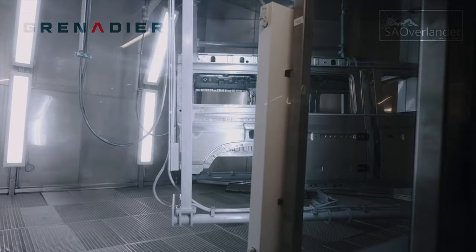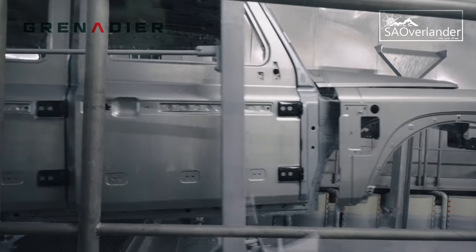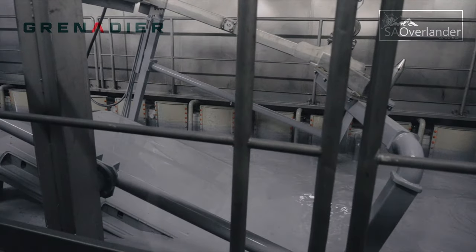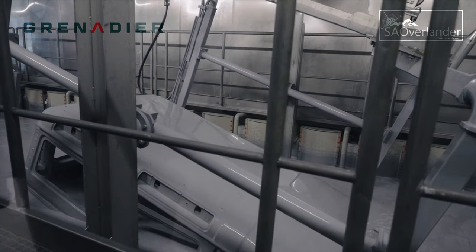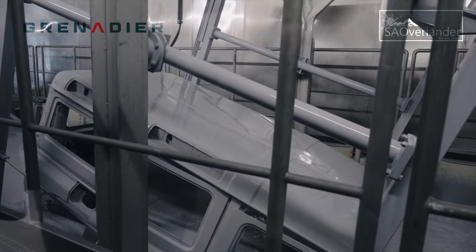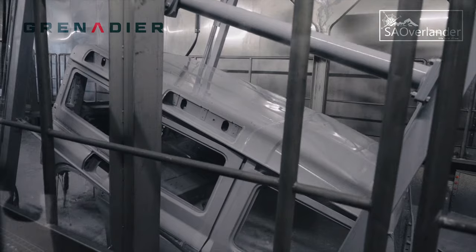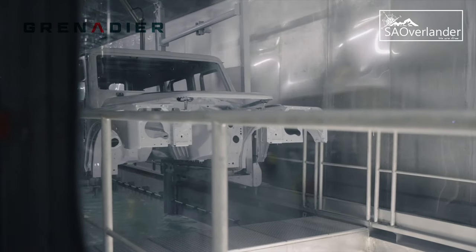The grenadier PTO-1 phase is crucial for defining the assembly process and also provides the engineering team with production representative vehicles for the final rounds of testing and certification. The PTO-2 phase starts in March to validate the assembly process and build quality before production of the launch series vehicles, proving out the supply chain, logistics, and build rate.